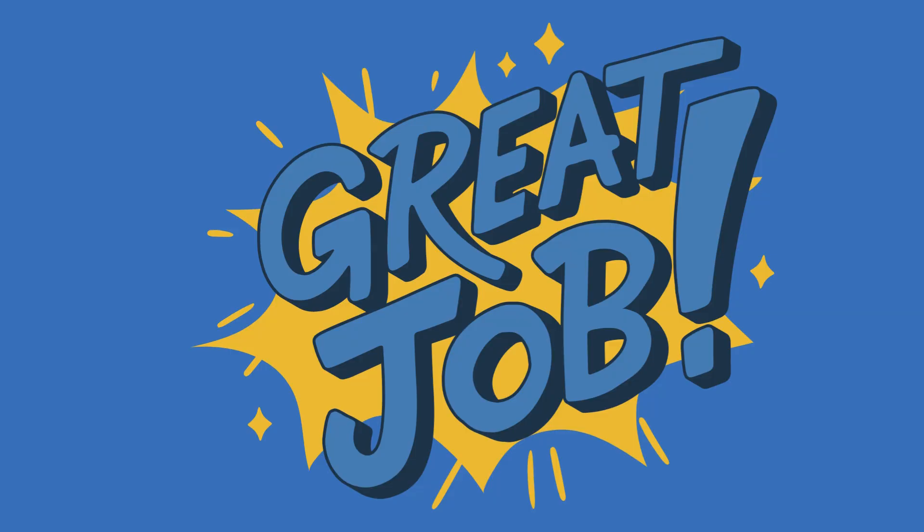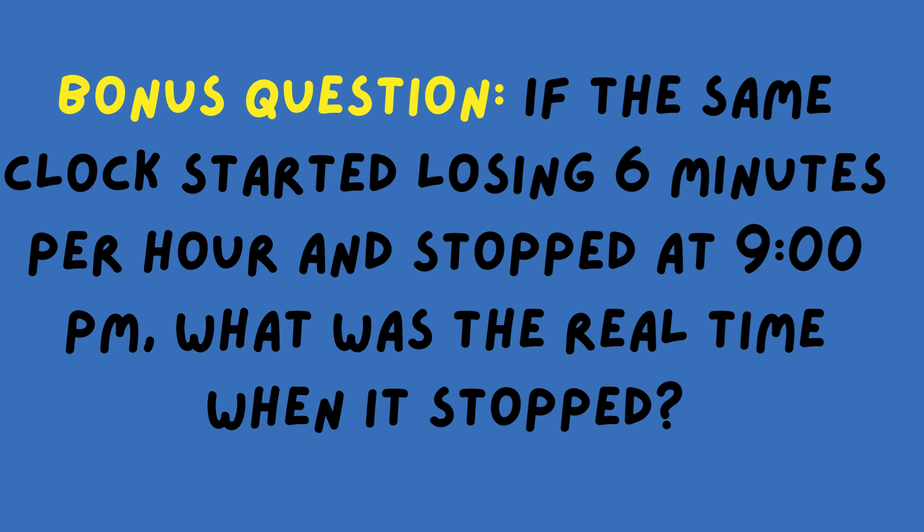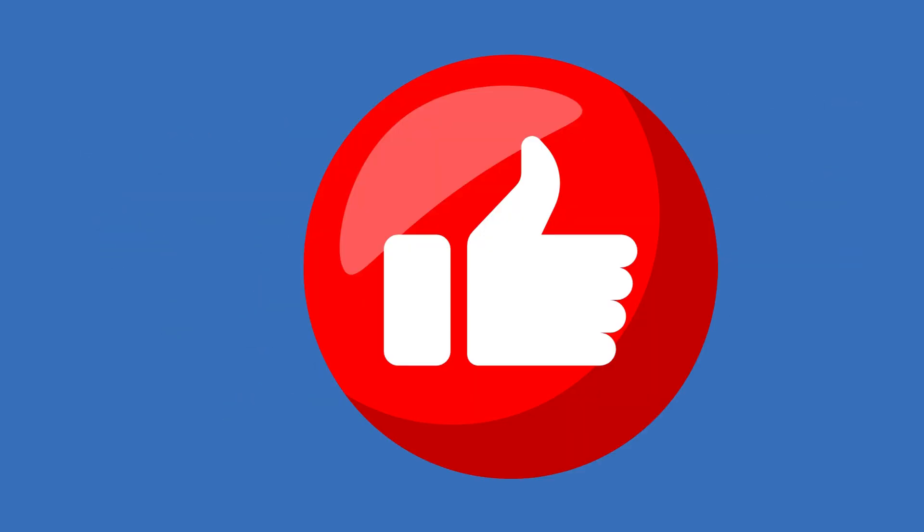Did you get it right? Great job, MassMindBenders! Now here's a bonus question for you to answer in the comments below. If the same clock started losing 6 minutes per hour and stopped at 9pm, what was the real time when it stopped? Drop your answers in the comments and I will pin the first correct one. Don't forget to like, subscribe, and hit the bell icon so you never miss another MassMindBender.